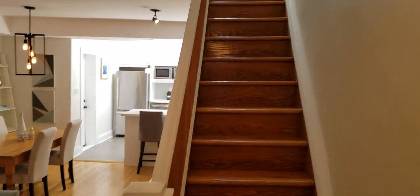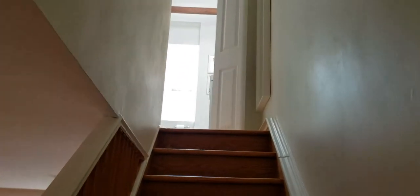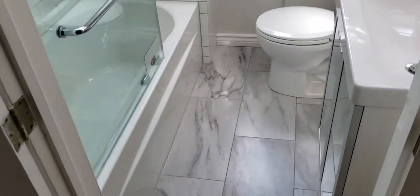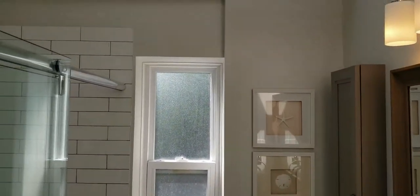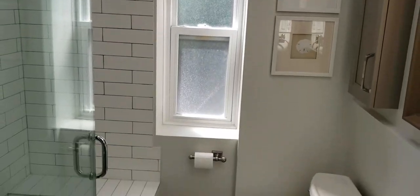We're going to take a look at the second floor now. As you're walking up the stairs, you'll notice natural light flowing in — the first thing you see is this beautifully renovated bathroom. A four-piece bathroom, really nicely done: great floor tiles, subway tiles on the bath surround. Beautifully done.